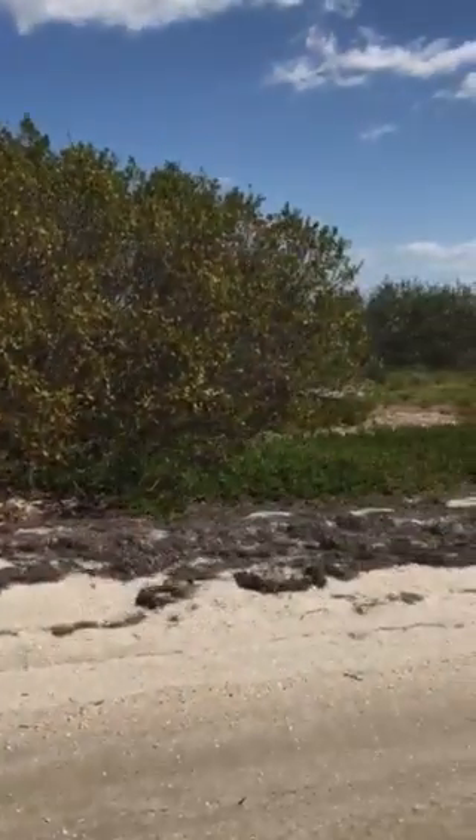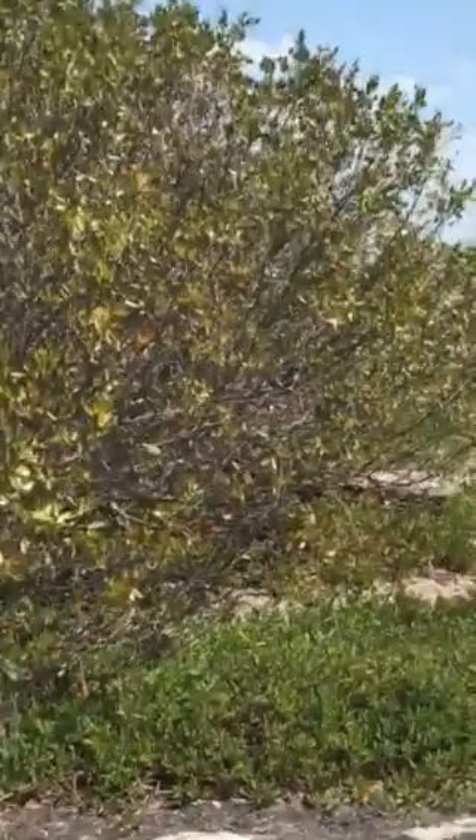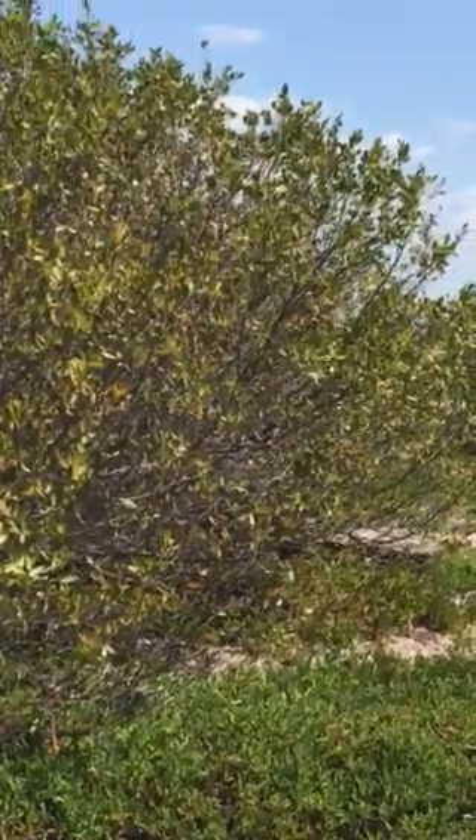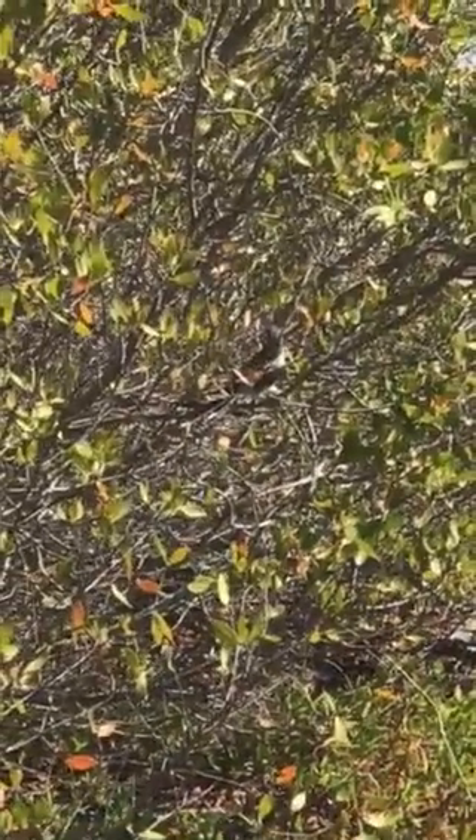Welcome to Wildlife Wednesday with Captain Brian. Get the camera over here — it's a mangrove cuckoo, folks. Very rare bird. In the United States it's only here in South Florida.